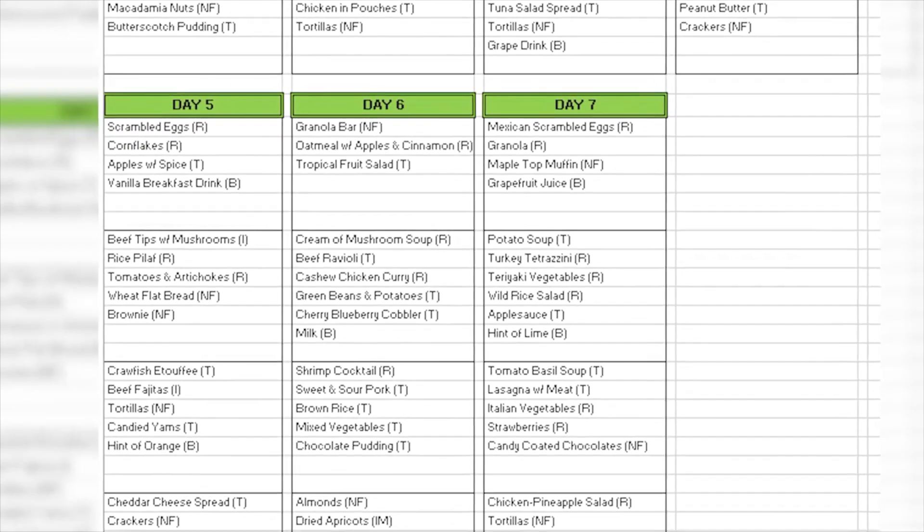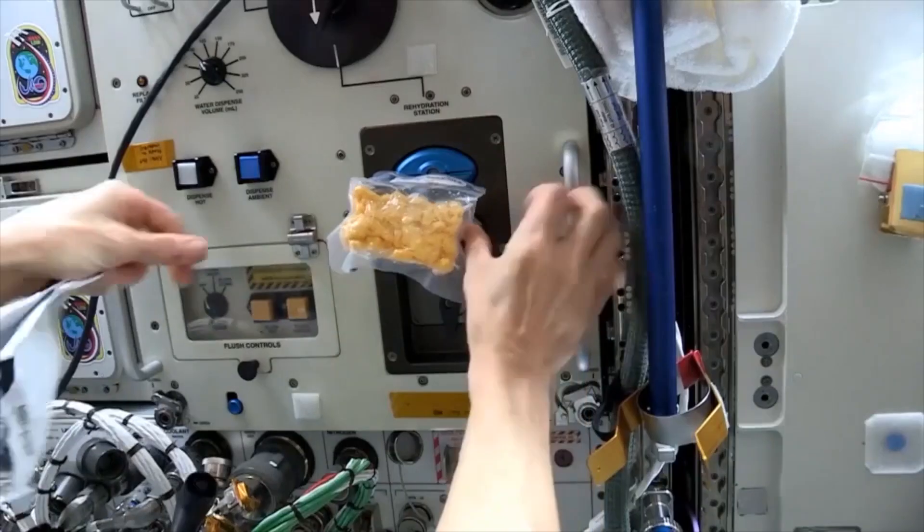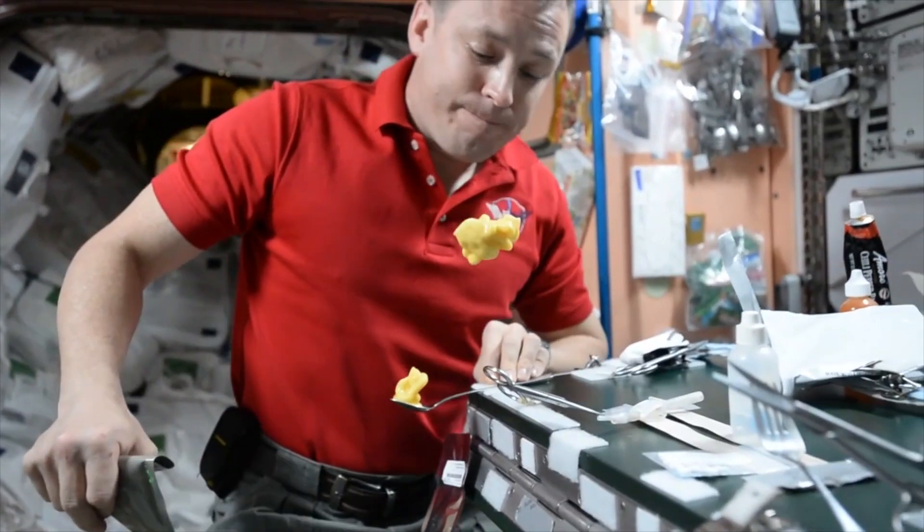In the years since Young's sandwich smuggling incident, NASA has made a number of improvements to the food it provides to astronauts. Today, astronauts have a variety of food options available to them, including freeze-dried meals and dehydrated fruits and vegetables. This food is typically freeze-dried for two main reasons: weight and preservation.